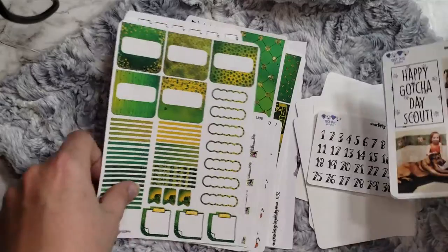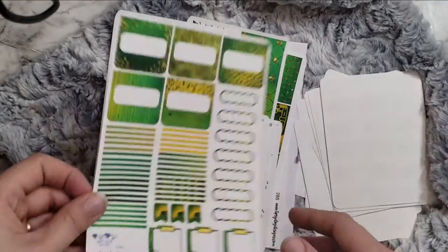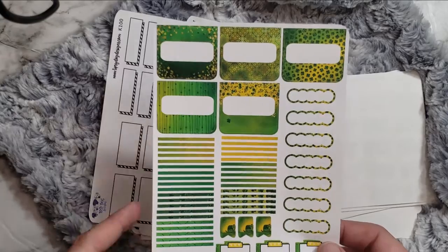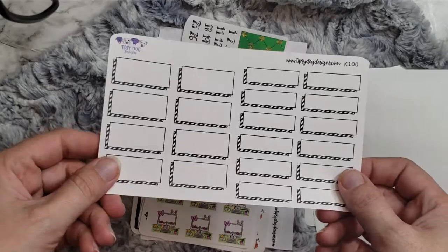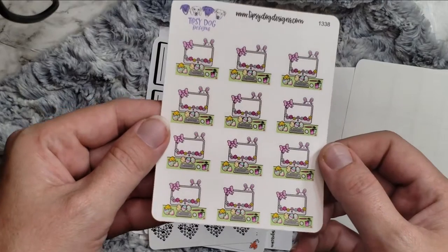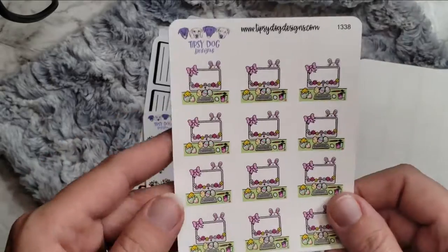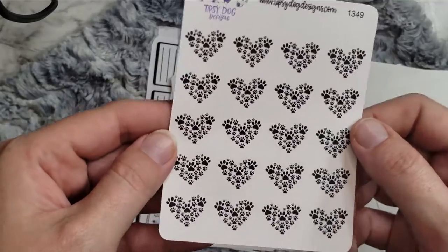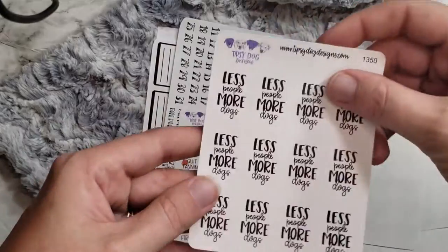So then we have the St. Patty's Day kit that I got for the TPC Nation and Tipsy Dog Designs collab planner. And then some more half boxes and quarter boxes — so more of those. And I got some little Easter desk scenes, because oh my gosh, those are so cute — same as everything I said about the St. Patty's Day desk scenes. And then some little hearts with dog paws in them. Love those. Stephanie knows what's up about dogs. Less people, more dogs. Absolutely.